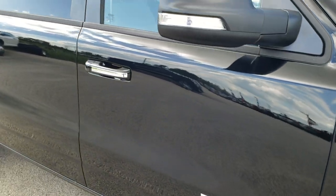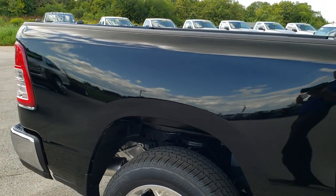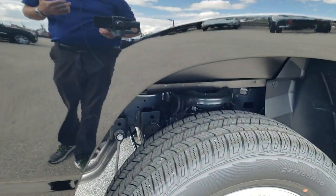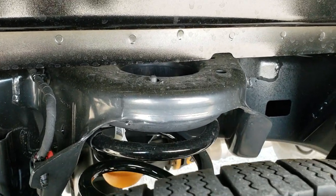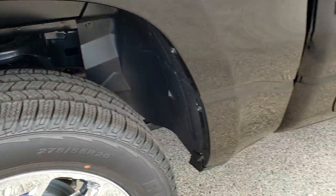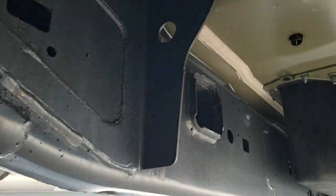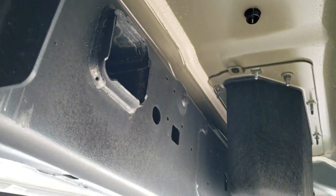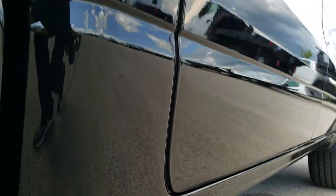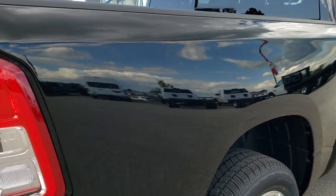We want to give you a really good accurate representation of the new vehicle you may be buying. One of the big advantages that the Ram has over some of its competitors is this rear coil spring. What's that going to do for you? Well, when you're not hauling a bunch of stuff — and they've found a lot of people drive their trucks unloaded a lot — it's going to give you a much smoother ride, whether you're in the city or on the highway, because of those rear coil springs as opposed to leaf springs.